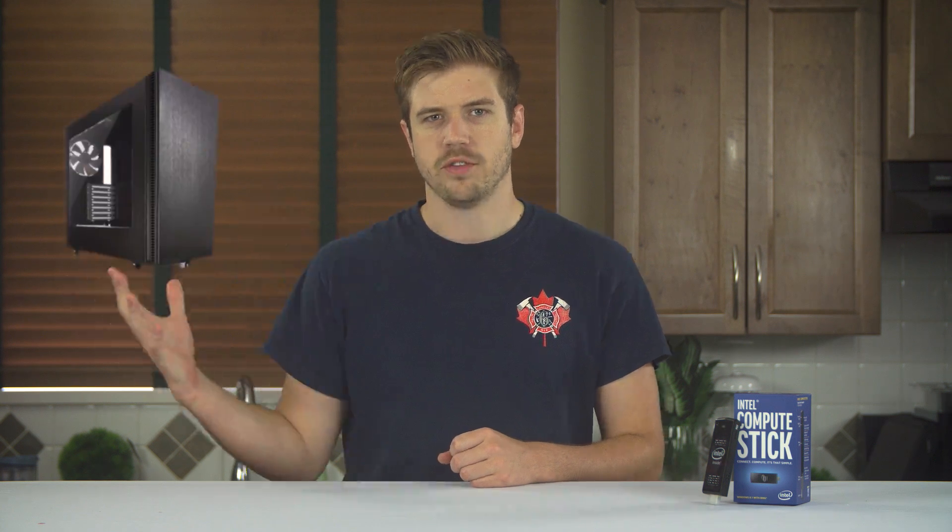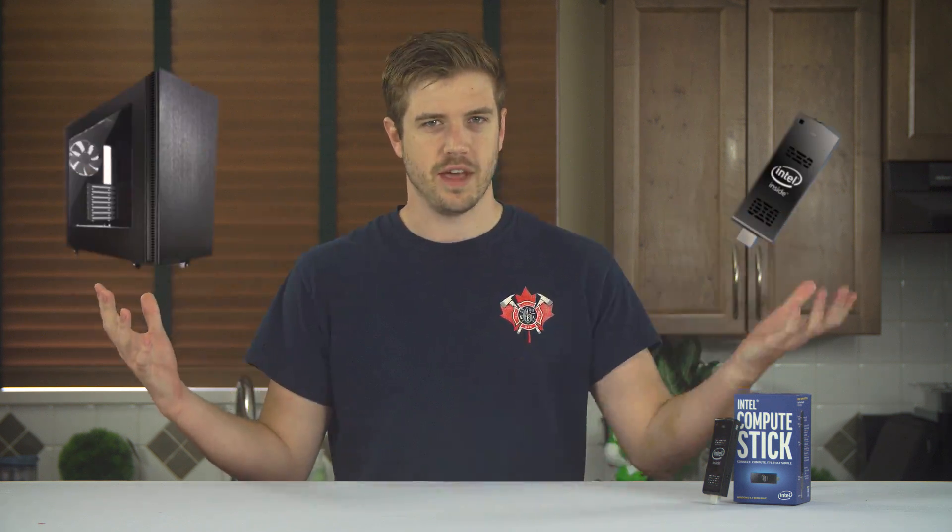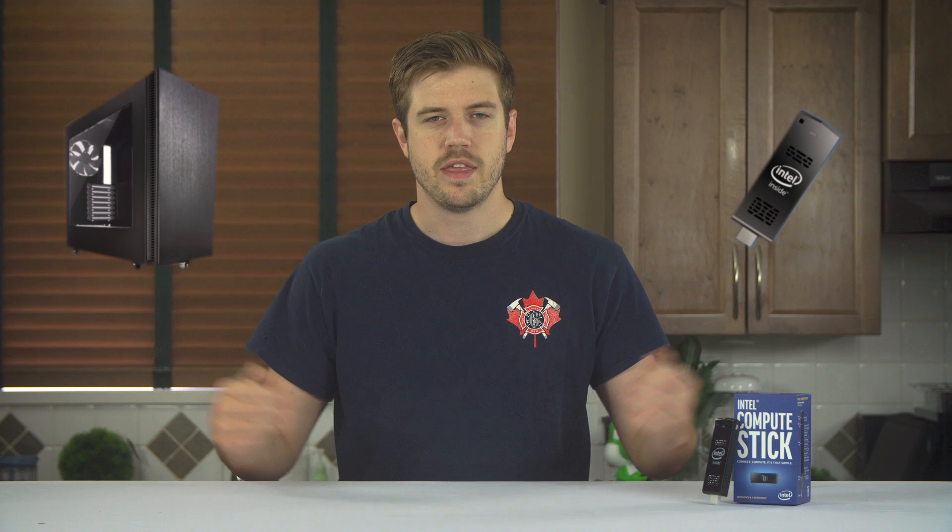Since when is this full-size tower more attractive than this little HDMI stick? They're both computers. End the impossible standard set by the media. All computers are beautiful and you're going to hurt the little compute stick's feelings. It's a computer too.